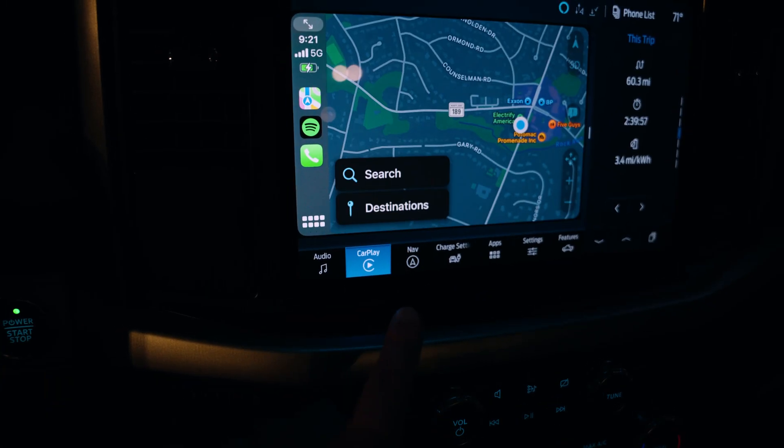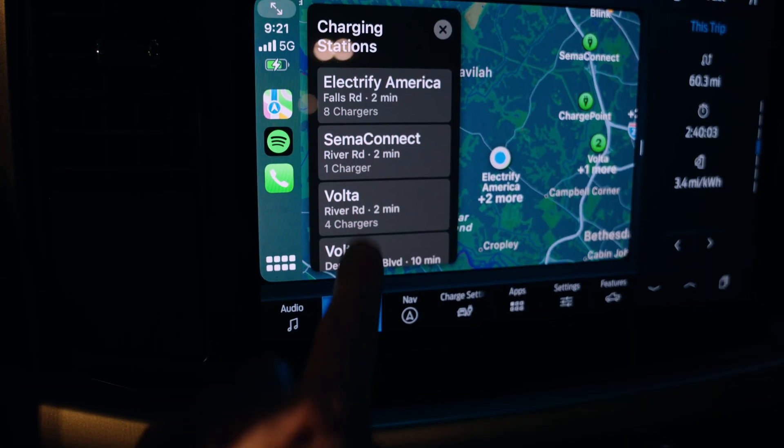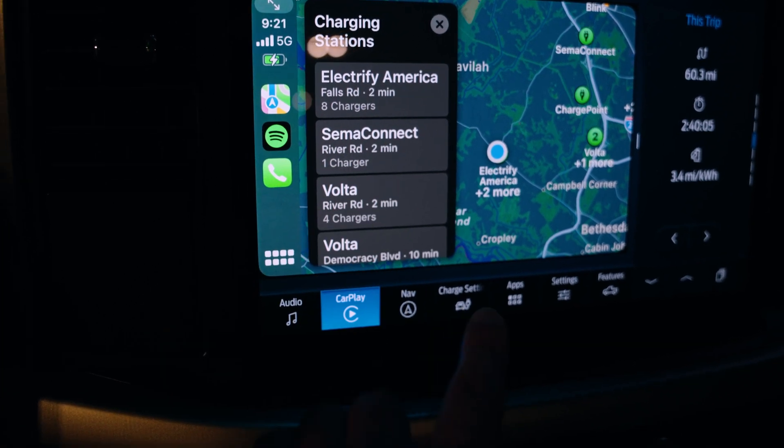Low EV battery — was that Apple Maps telling me? Wow, that's kind of cool. Yes, I'm here, guys. You don't have to worry about me.